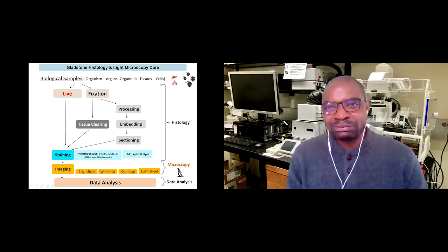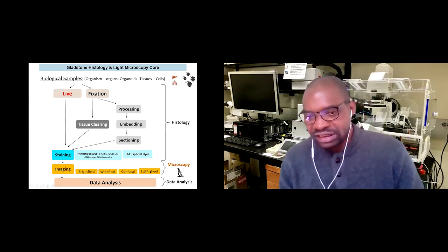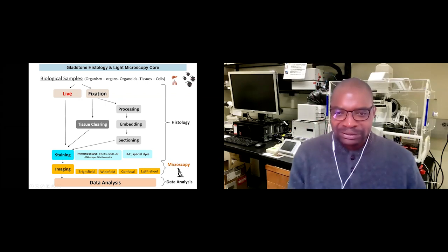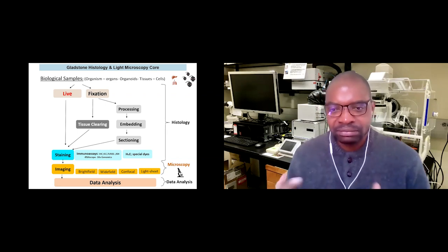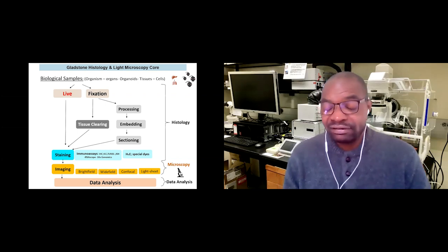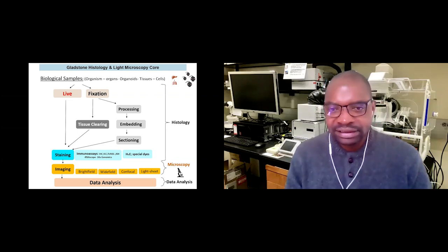We provide histology services and microscopy — both bright field, wide field, confocal, and light sheet. The third part of our core is data analysis. We analyze samples and the researcher interprets the data to either advance the research or find a way to cure diseases.